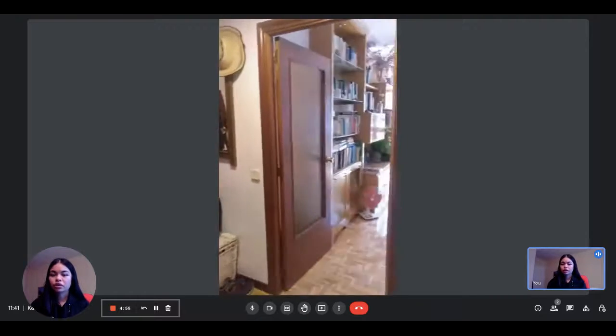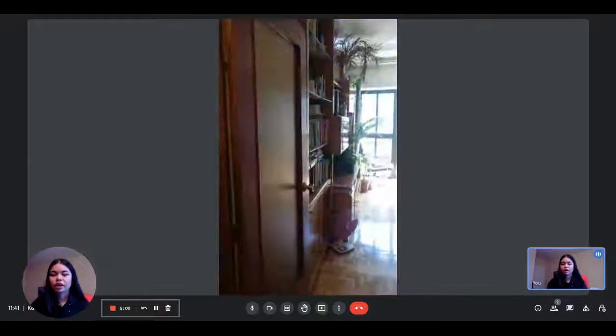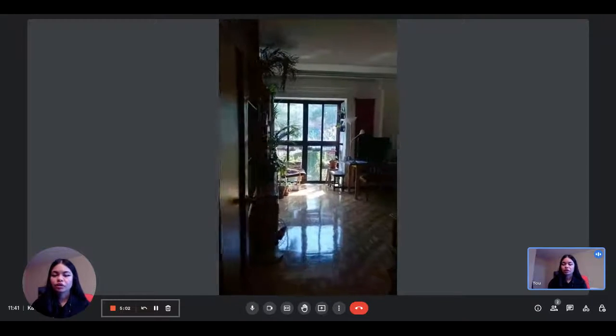So this is the entrance to the apartment. You have this little foyer area and then you directly have access to the living room.